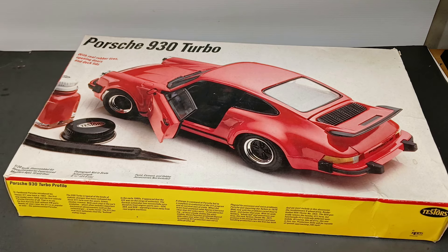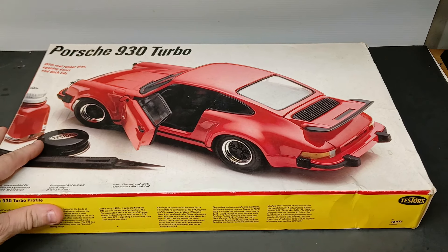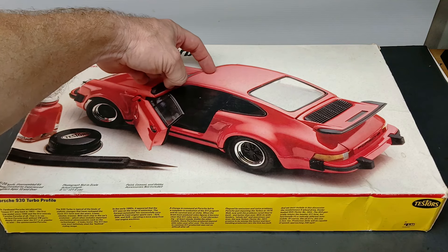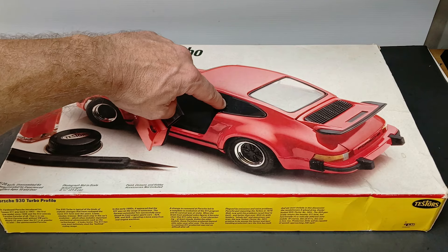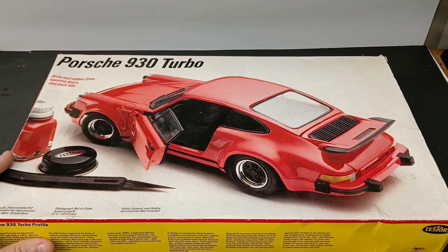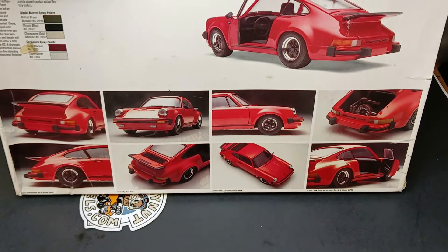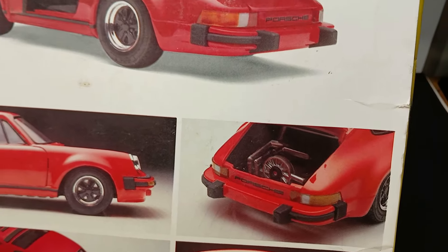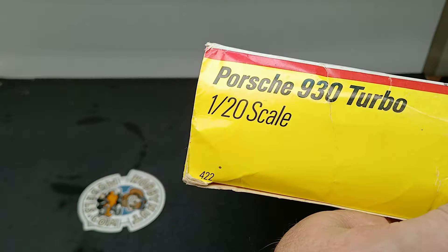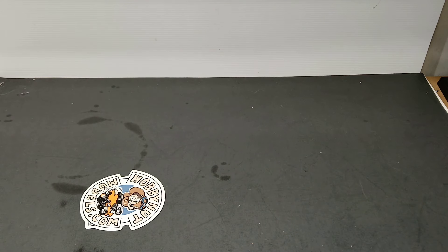Next is a 1:20 scale Porsche 930 Turbo. Unfortunately, I didn't realize this from the pictures — another reason to be cautious buying stuff. I opened it up and there's a crack in the body up here, and the quarter window posts are blown out. It could be a handful to fix. On the back of the big box you've got nice photos with doors, hood, and trunk open. Very low detail on the engine. It's a 1987 edition, kit number 422 — I'm not sure who the original manufacturer was.